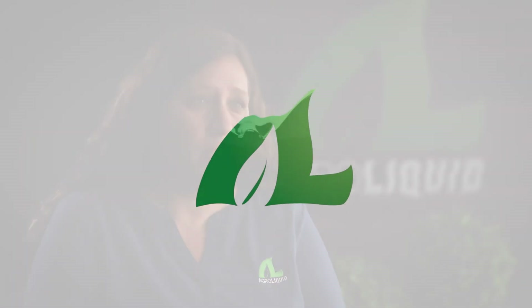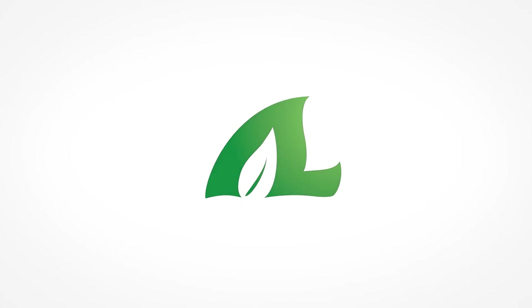Next up we're going to talk about phosphorus, but for more information on sulfur, visit our website at agri-liquid.com.